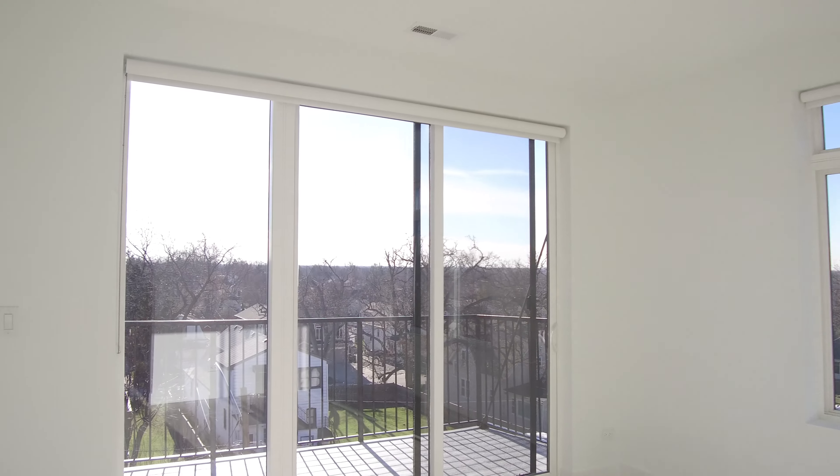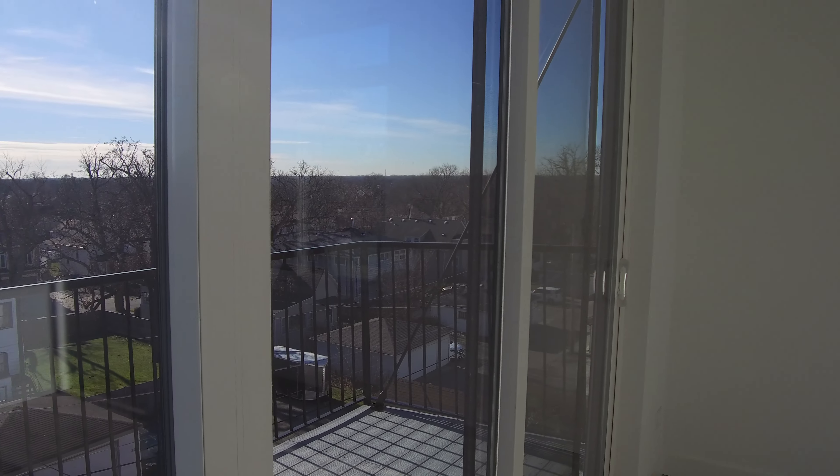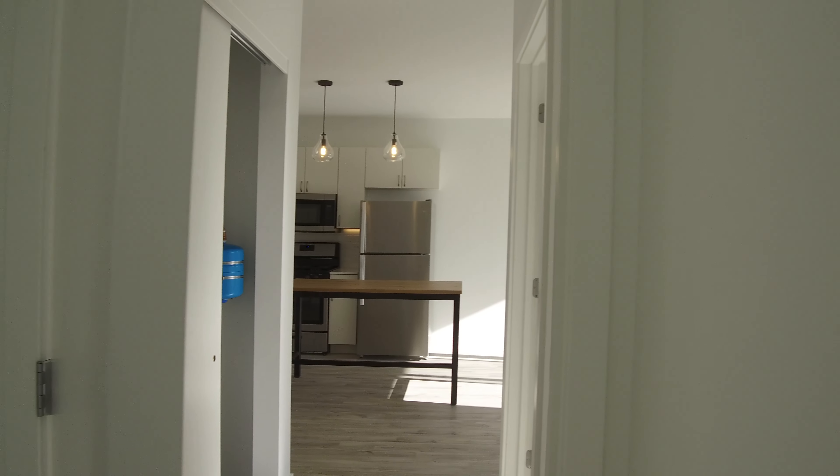Again, this unit has two balconies. Going back out into the main room again.